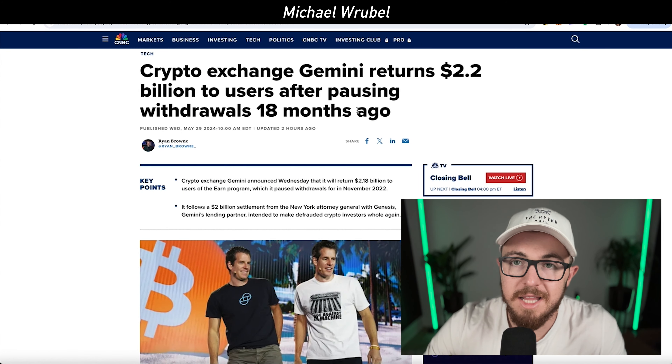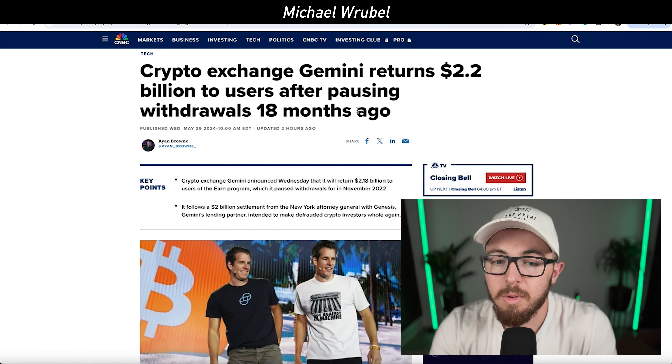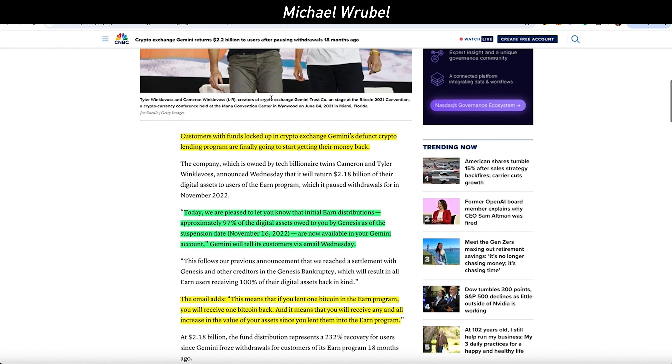Keep an eye on this weekly close coming up, because a close above $69,000 would be extremely bullish. That would be one of the only times ever that we've seen Bitcoin close above $69,000 — it's only happened two other times in Bitcoin's history — and I think that could propel us to new all-time highs.